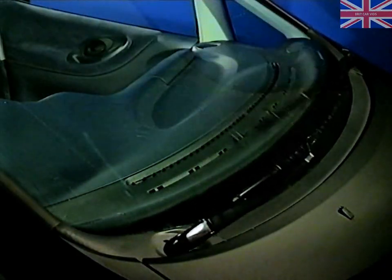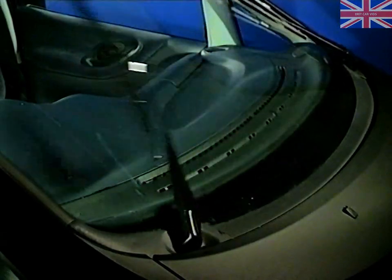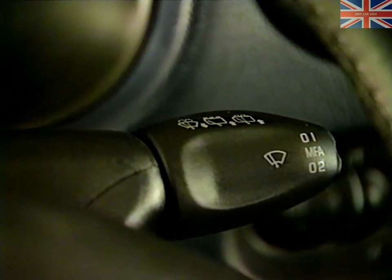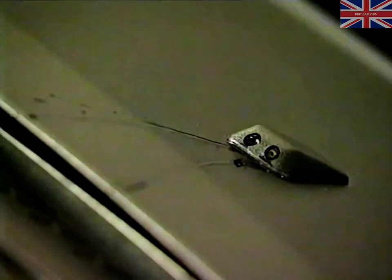The windscreen wipers are unique. To clear the maximum area, the two wiper arms are widely spaced and have curved blades which overlap in the centre. Irrespective of the speed setting, the blades always slow down on approaching the bottom of the screen to allow them to park more precisely and improve the driver's vision. All models have the intermittent wipe function and heated screen washer jets.